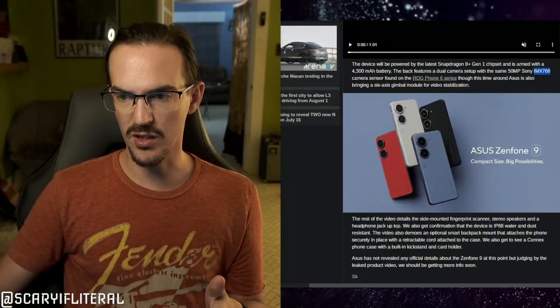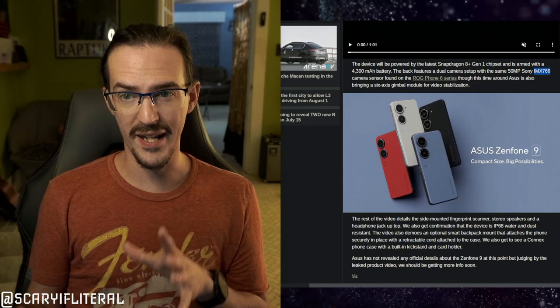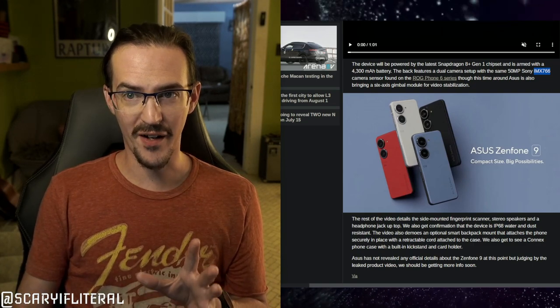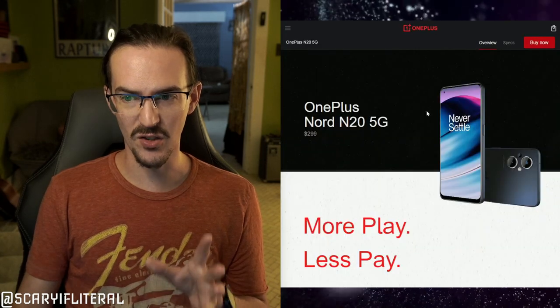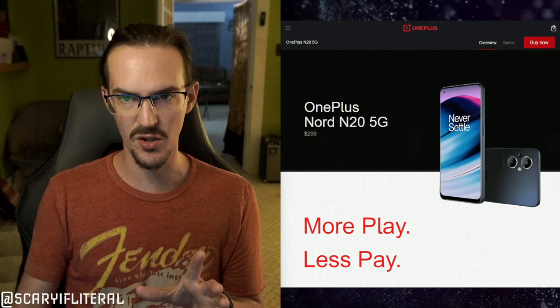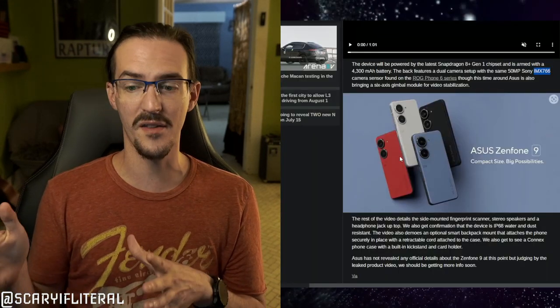Personally, I think that looks like a pretty substantial upgrade — not just in terms of some of the specifications, which are not wildly upgraded, but in terms of the appearance of the device. This is kind of taking on the look of the OnePlus Nord N20. Look at those two very large camera bumps. It's a very similar look, although we expect the price to be quite a bit more than the $299 we saw on that OnePlus device.